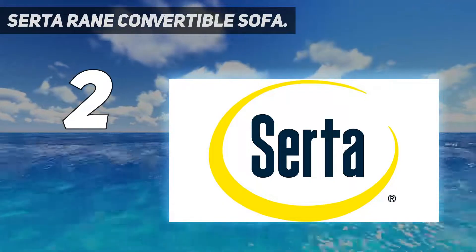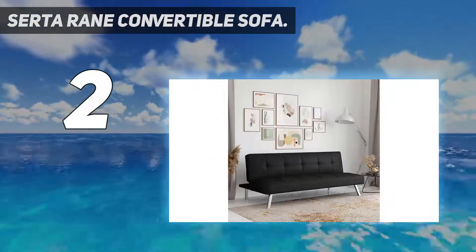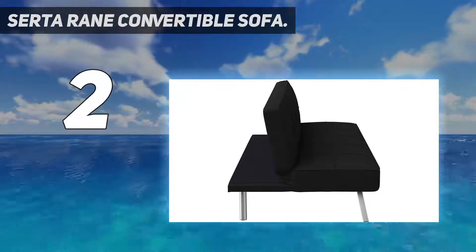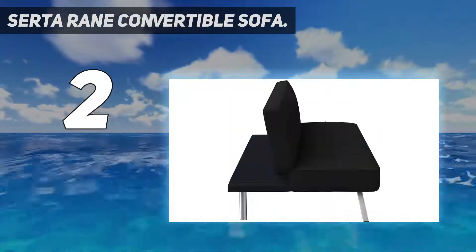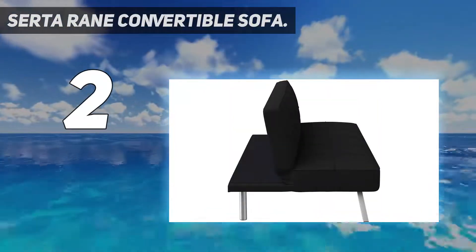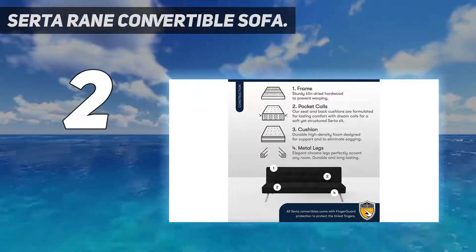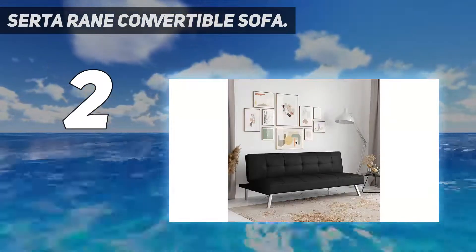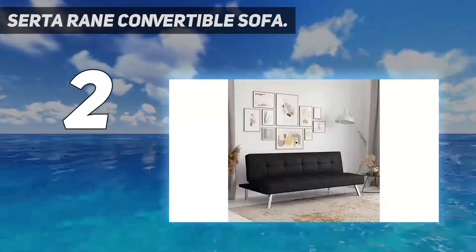Number 2 on my list: the Serta Rain Convertible Sofa. The Serta Futons twin 66.1-inch tufted back convertible sofa features a metal frame, polyester upholstery, and a button-tufted design at an affordable price. It measures 29.5 inches high, 66.1 inches wide, and 33.1 inches deep, extending only a couple of inches more in depth when opened for sleeping. The mattress is 7.1 inches thick and is best for one person, with a weight limit of 264 pounds. The futon includes a patented finger guard mechanism built in for finger safety when opening it for sleeping.